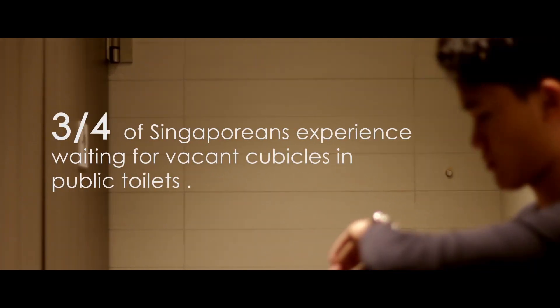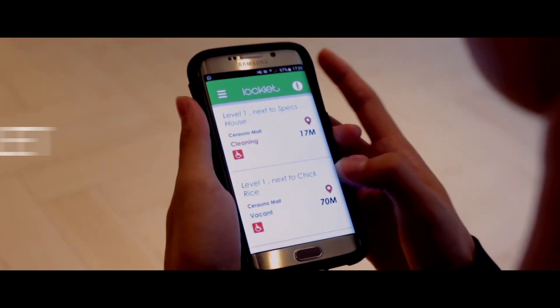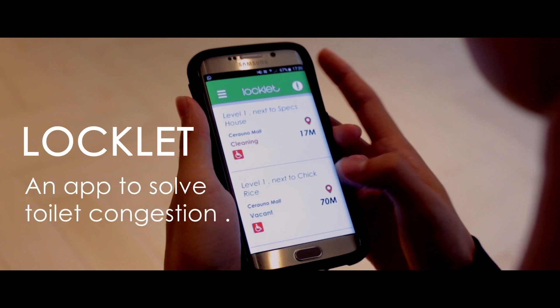Three quarters of Singaporeans experience waiting for vacant cubicles in public toilets. Introducing Locklet, an app to solve toilet congestion.